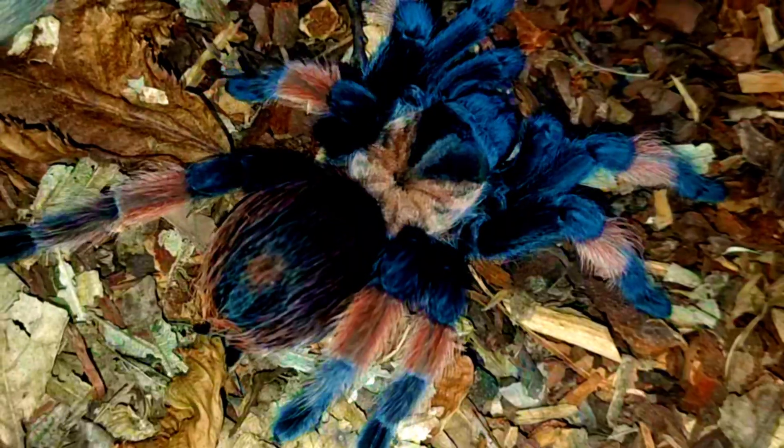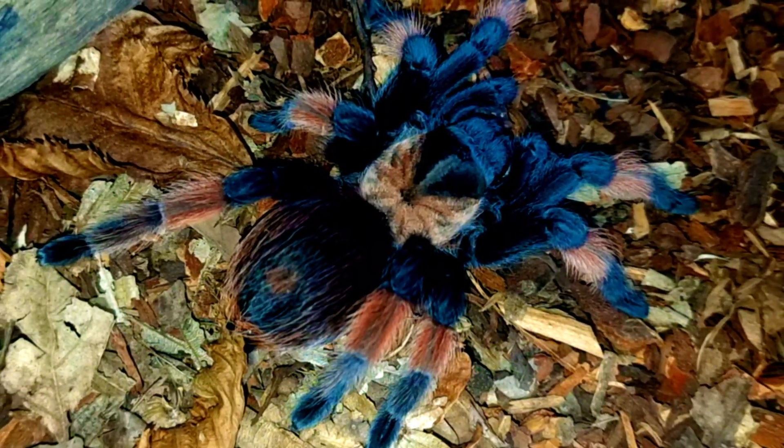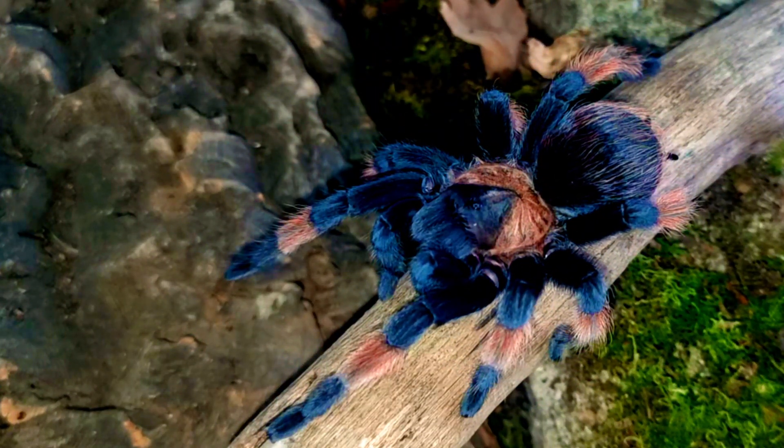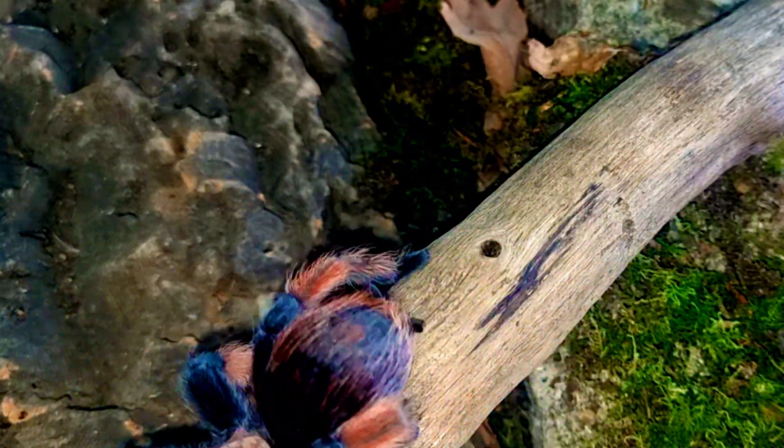The lifespan of the Brachypelma hamorii tarantula is highly dependent on a variety of factors including their diet, environment, and overall health. In the wild these tarantulas can live up to 20 years or more, though this lifespan can be significantly longer in captivity.